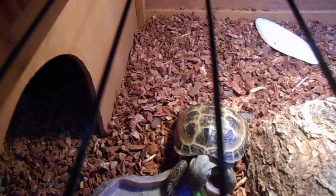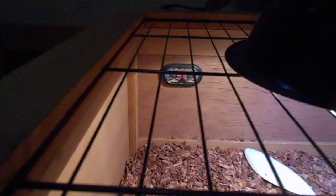You also need to make sure you have the right temperature for them. I just have two thermometers — one in the basking side and one in the cool side, as you can see.